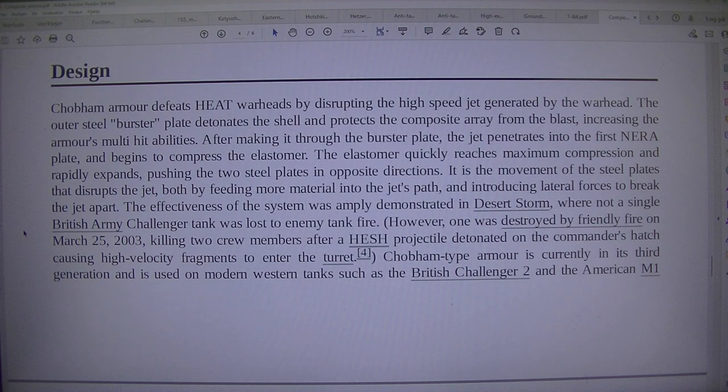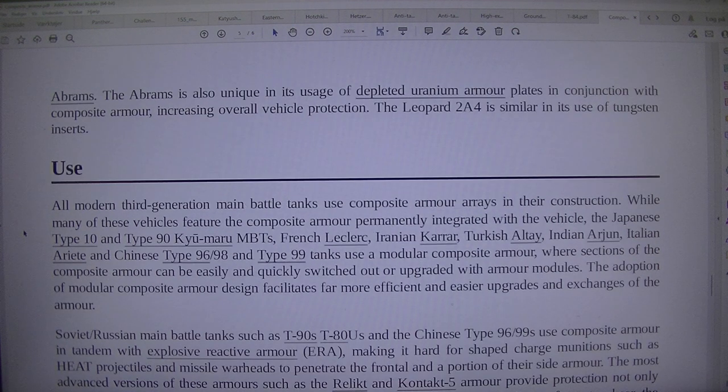The effectiveness of the system was amply demonstrated in Desert Storm, where not a single British Army Challenger tank was lost to enemy tank fire. However, one was destroyed by friendly fire on March 25, 2003, killing two crew members after a HESH projectile detonated on the commander's hatch, causing high-velocity fragments to enter the turret. Chobham-type armour is currently in its third generation and is used on modern western tanks such as the British Challenger 2 and the American M1 Abrams.